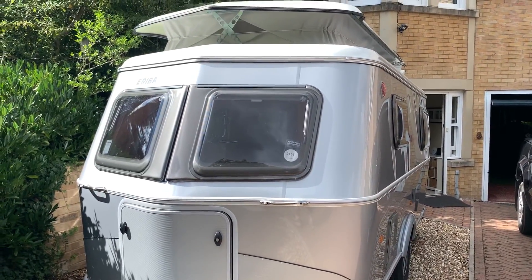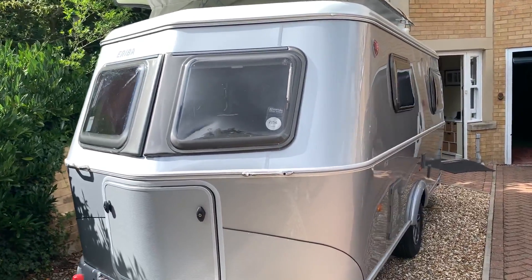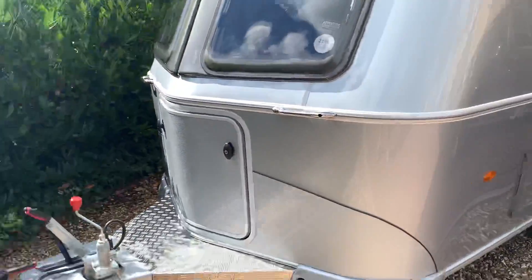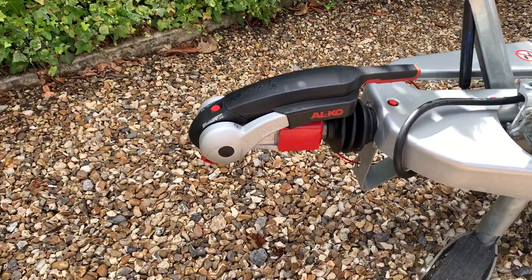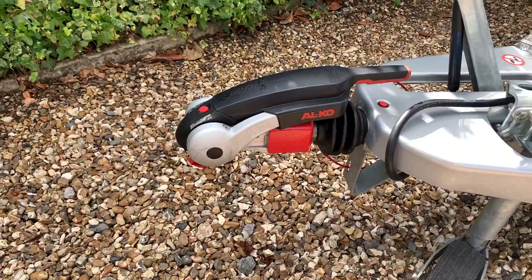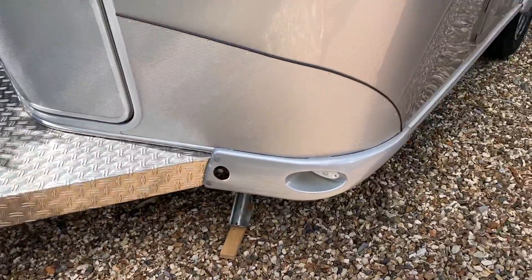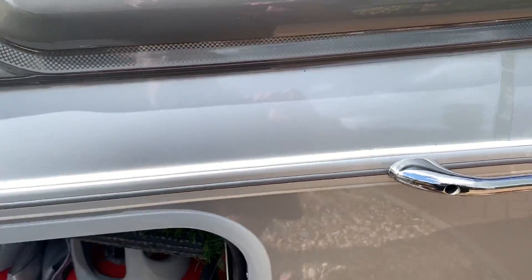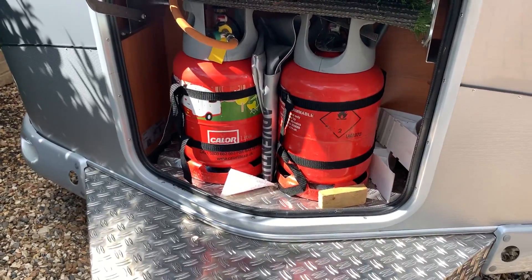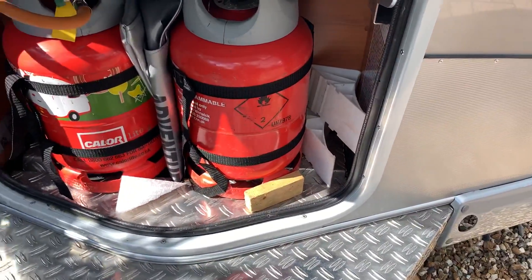A quick walk-round of the Eriba Troll 540 GT. Ours has a trailer hitch and a lock, as you can see — all the rest is standard. There's a cabinet in the front with a gas bottle, a spare, and some wheel chocks.